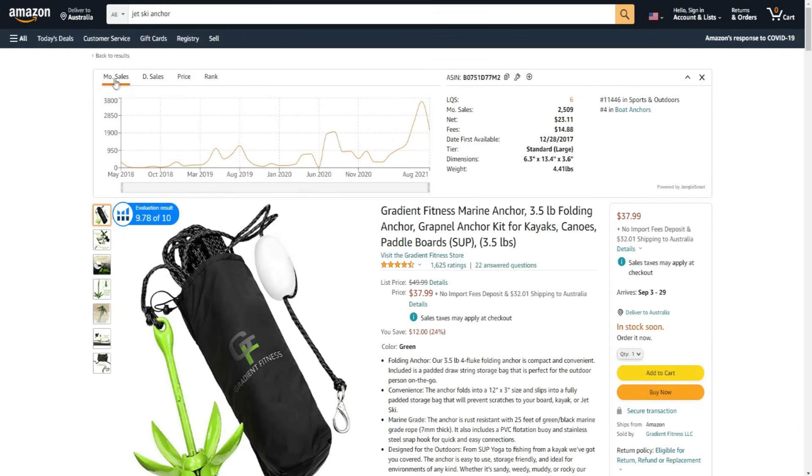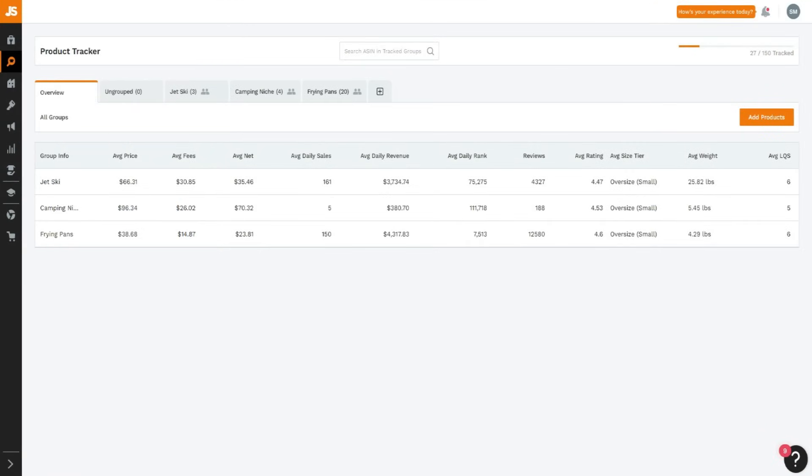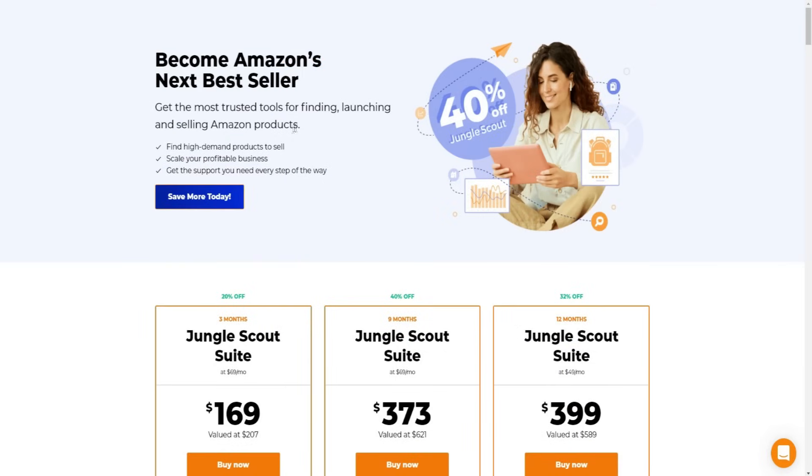The extension gives us a bunch of data regarding monthly sales, daily sales, price, rank, and all that type of stuff on the right-hand side, including the category. That's the Jungle Scout extension. Going back over to the discounts - click the top link down below to activate the latest discounts for Jungle Scout. There are also going to be multiple links down below in the description. The second one is where you can get 40% off Jungle Scout.